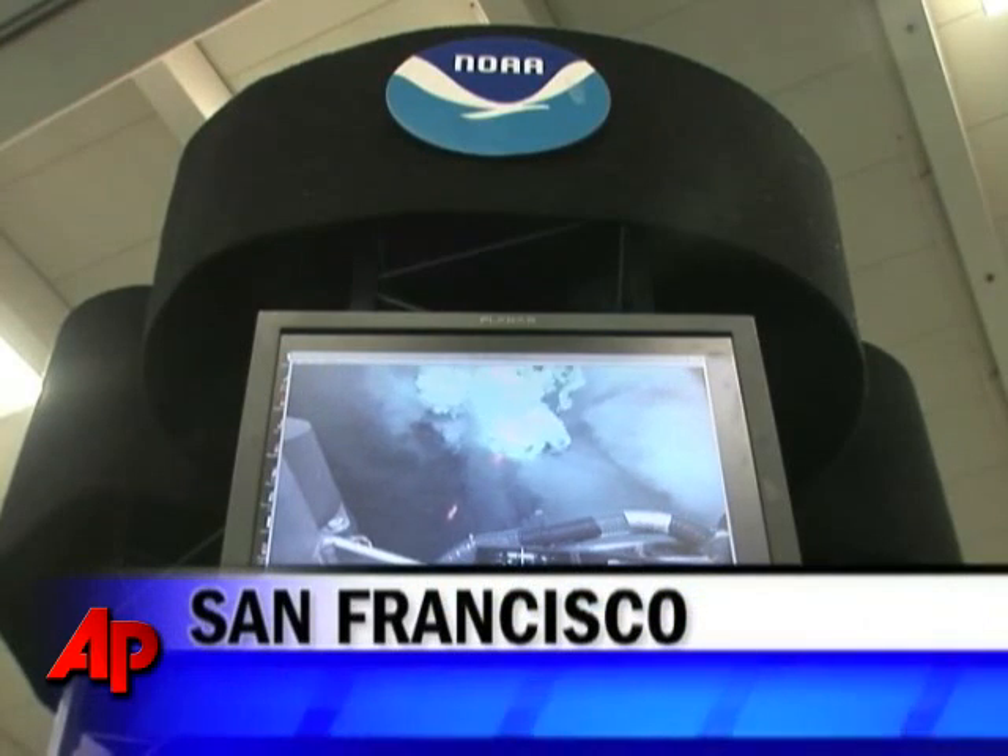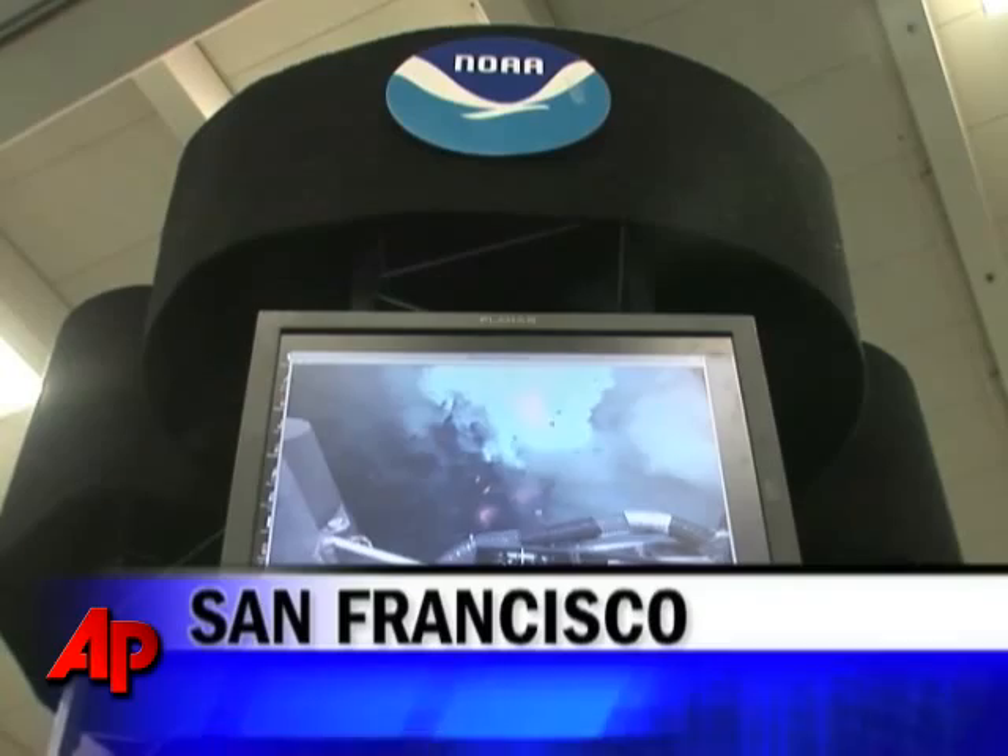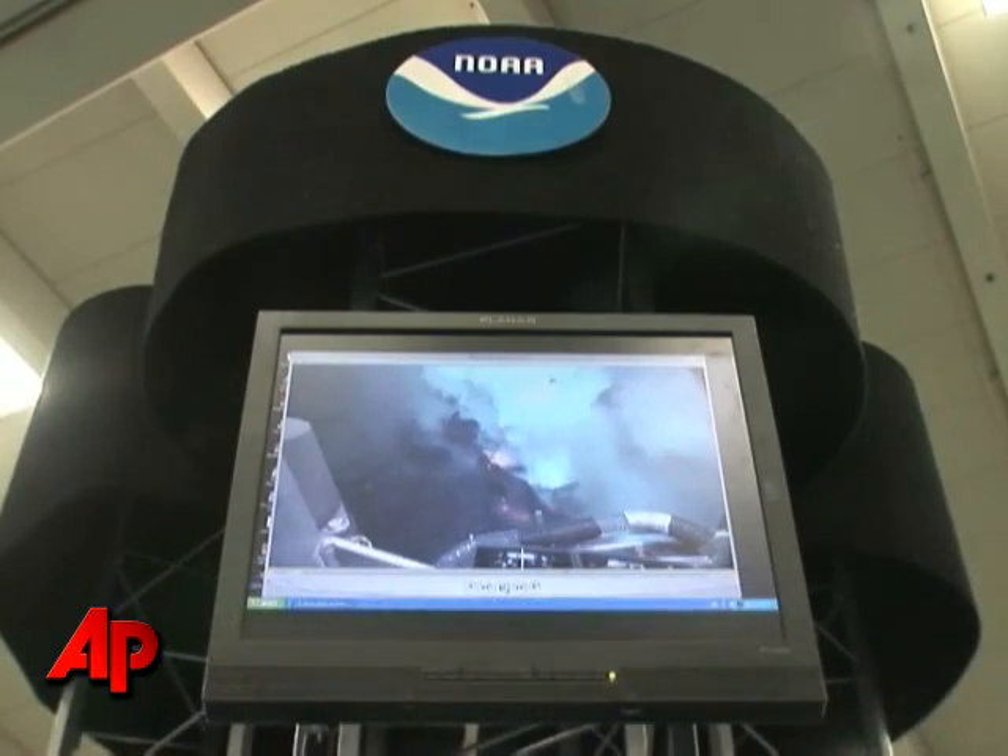Since they first found volcanic rock sitting on the sea floor, and they knew that there was lots of it, naturally the question then becomes: can we see it erupting? And so for the last 25 years, we've tried our best to go find an actively erupting volcano.